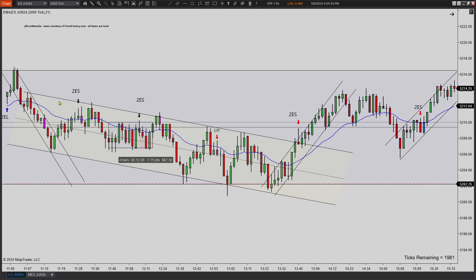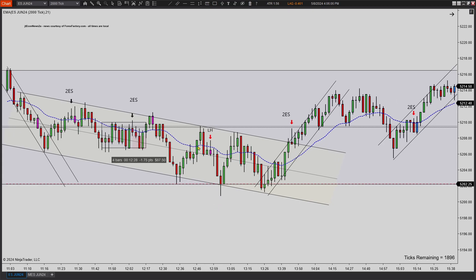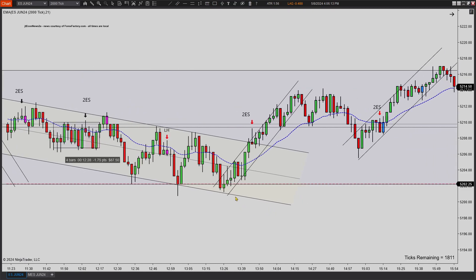After that, we have this bearish trend channel down here. I thought this fit extremely well. And then you have a first entry, second entry short. I took a lower high here and got one point. I took that lower high, came down, bottomed at the previous day's low — that's what that red line is. Find support and makes its way back up.